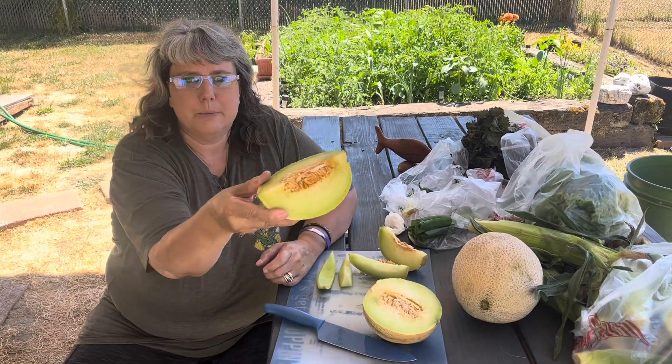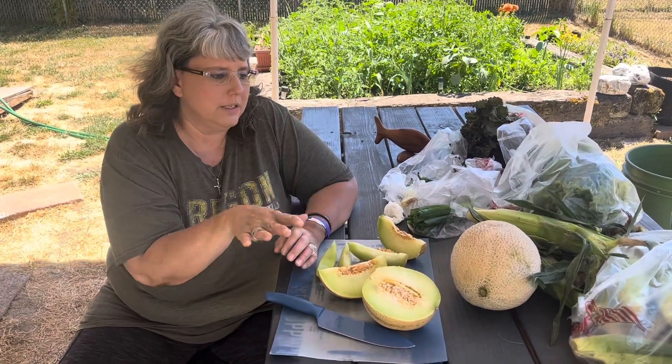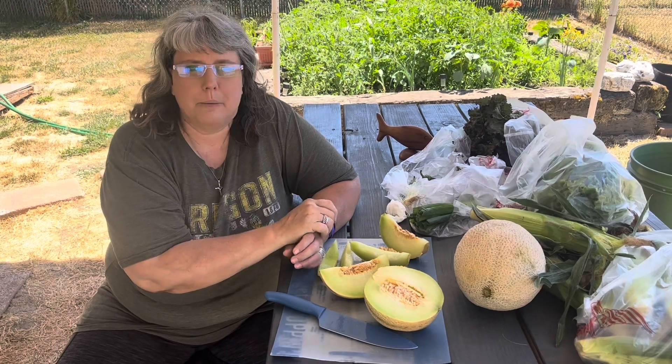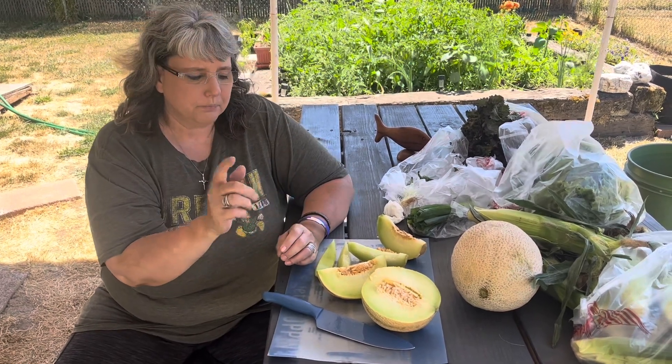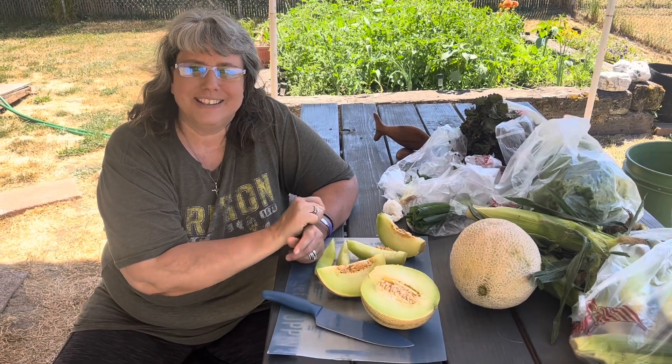Friends, that is what we picked up today at the farm. Hopefully we're going to make it out there again a couple more times this summer before they're finished for the season — they are just starting to ramp up with all their fresh veggies and fruits, so maybe we'll take you guys along with us the next time we go out there. Have a great day friends and God bless.